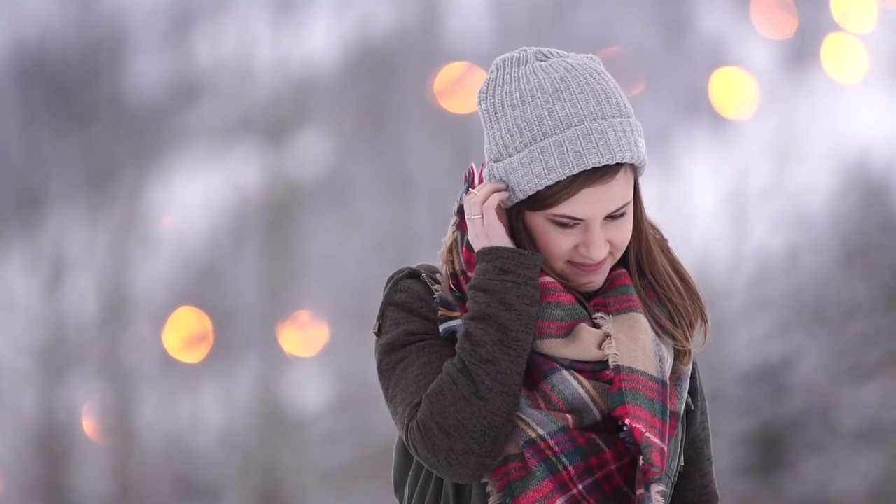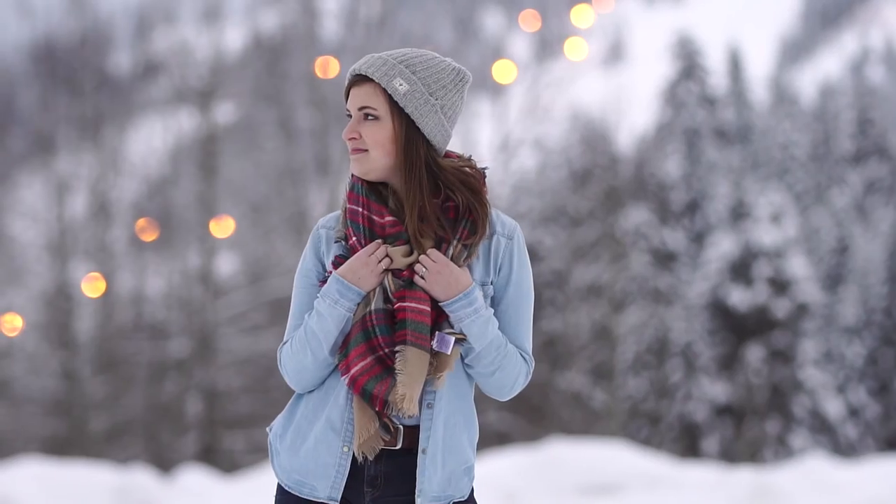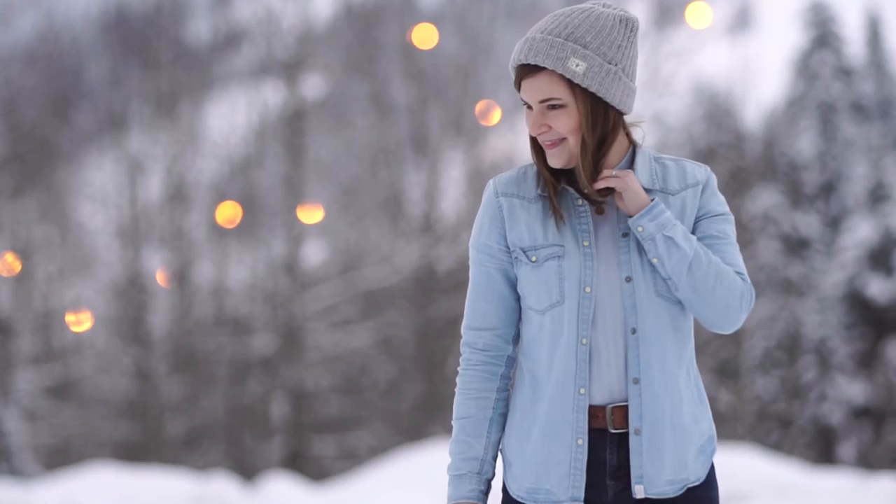Then I trimmed up the look with a small gold necklace and a set of gold rings. I love how this outfit plays with and mixes different colors and styles to create something seasonal and unique.